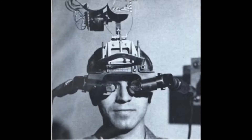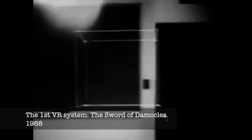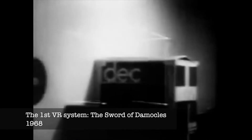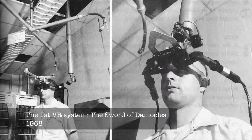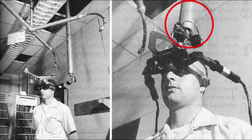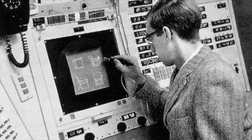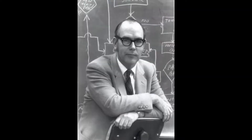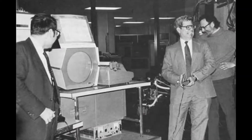Back in the USA in 1968, Ivan Sutherland had just created the first virtual reality system in the world, called the Sword of Damocles, while being an associate professor at Harvard University. The Department of Defense funded $5 million to the three-year-old Computer Science Department of the University of Utah, led by David Evans.